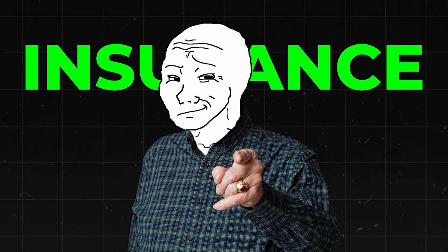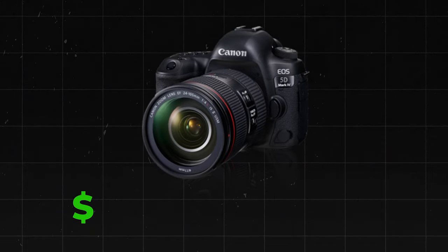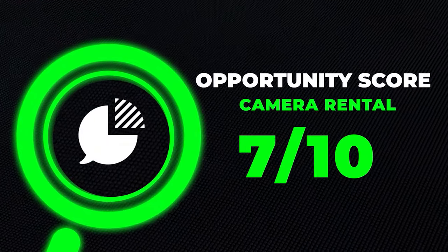You might be thinking you're afraid the camera is going to get broken — well, you can purchase insurance for that. If it does get broken, your insurance will pay for it. A lot of these cameras, for instance the Canon 5D Mark IV, rent out for about $125 for a seven-day period. So if you rented it out consistently for an entire month, you'd make about $500 — and that's just for one camera. This is definitely a way to make some passive income with stuff that's already sitting around collecting dust. I'm going to go ahead and give this one a 7 out of 10 opportunity score.